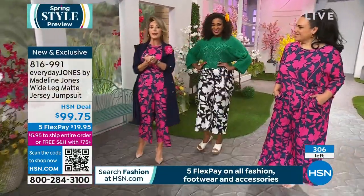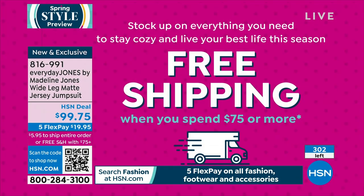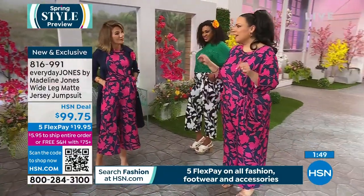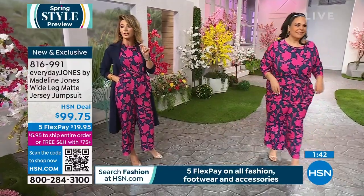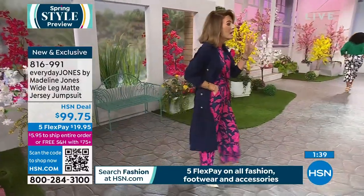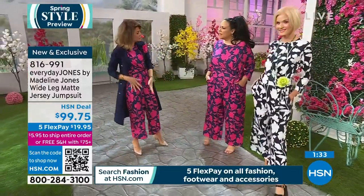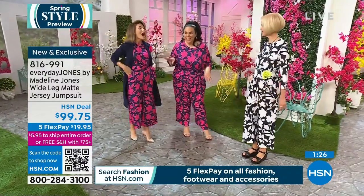Last call — indigo magenta is down to 50, black is under 100. All machine washable, zips up the back, and you can get in and out by yourself. Free shipping and handling when you spend $75 or more. We've got two hours of spring style — this jumpsuit is a must-try, especially if you've never worn one before.